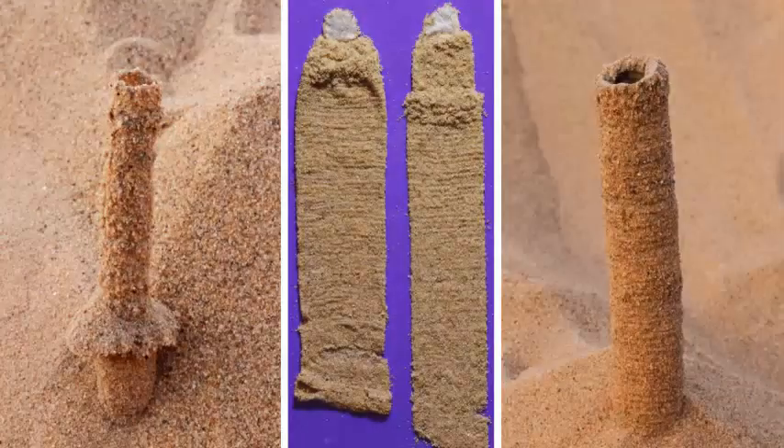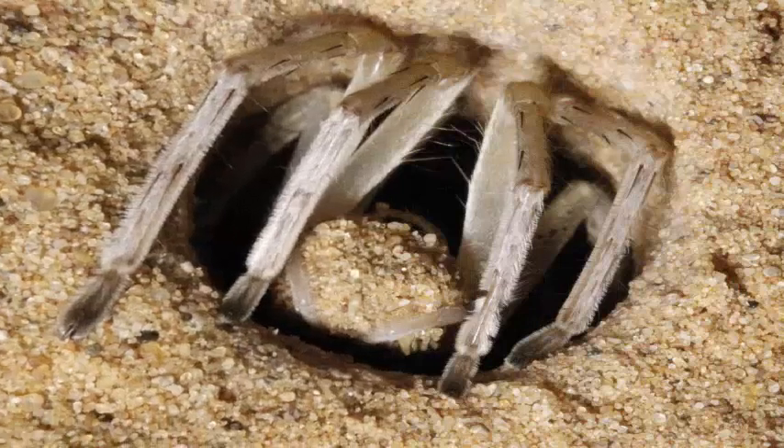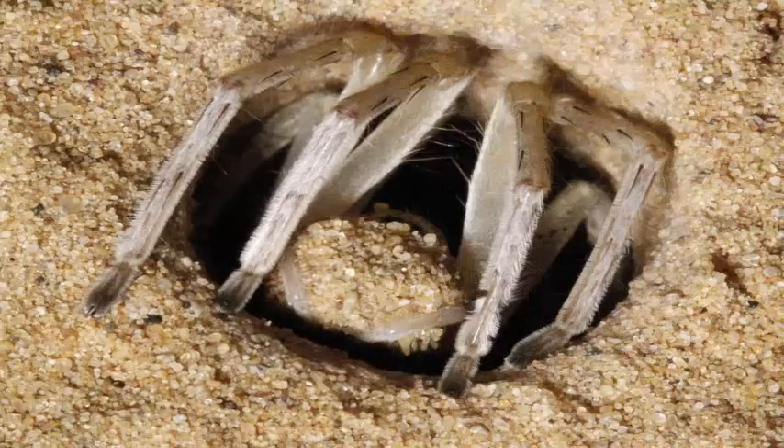But some types of desert spiders have mastered the technique of working with dry sand, digging underground burrows some grains of sand at a time, which somehow retain their shape and withstand the pressures of the wind and the changing weight of the sand that surrounds them.